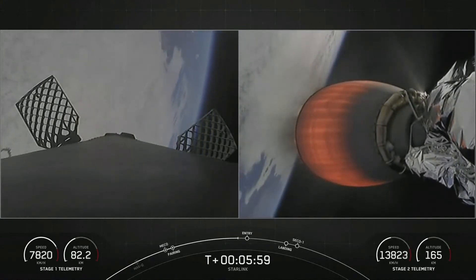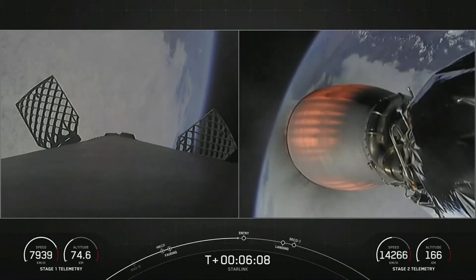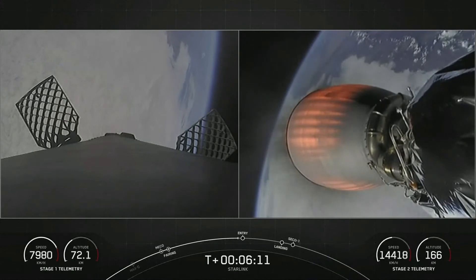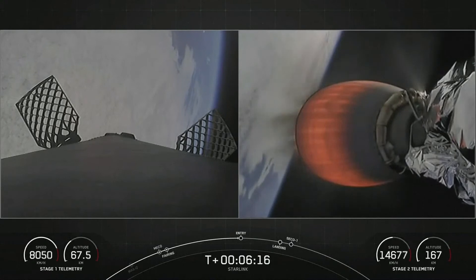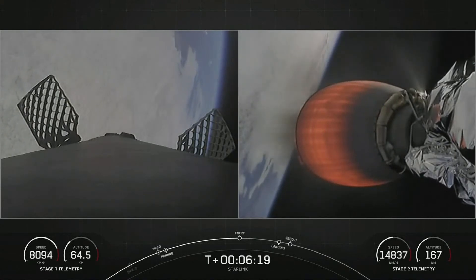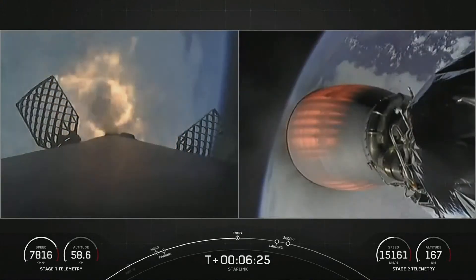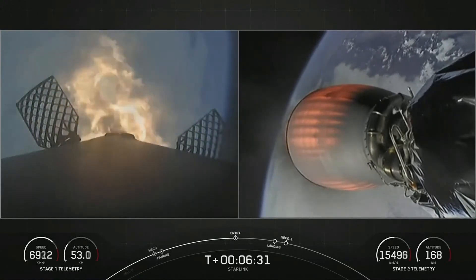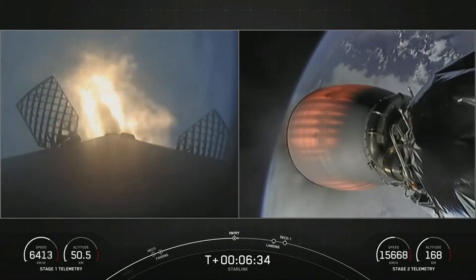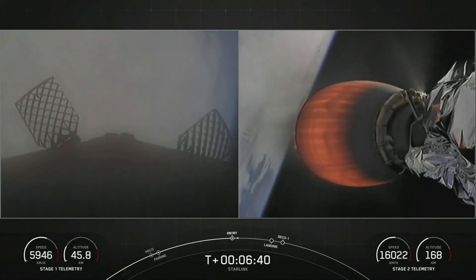We are about 15 seconds away from stage one entry burn, which will be followed by the landing burn of the first stage. Stage one entry burn startup. There on your screen we can see that entry burn has begun with the first stage on the left-hand side of your screen. Stage one entry burn shutdown.